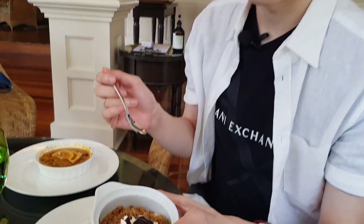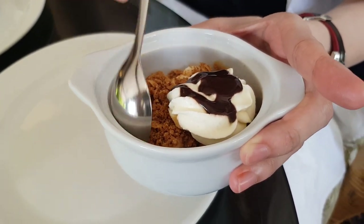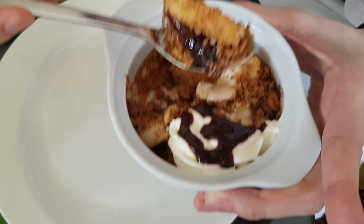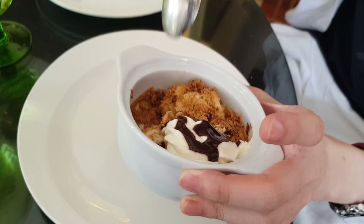This is a Banoffee crumble. There's some whipped cream, crumbles, banana below, and also caramel. Let's mix it up together — a little bit of cream, banana, and the crumbles. It's very good. The cream is sweet, a little bit creamy from the caramel with the banana, which makes it very, very tasty. And also the crunchiness from the crumbles — very good.